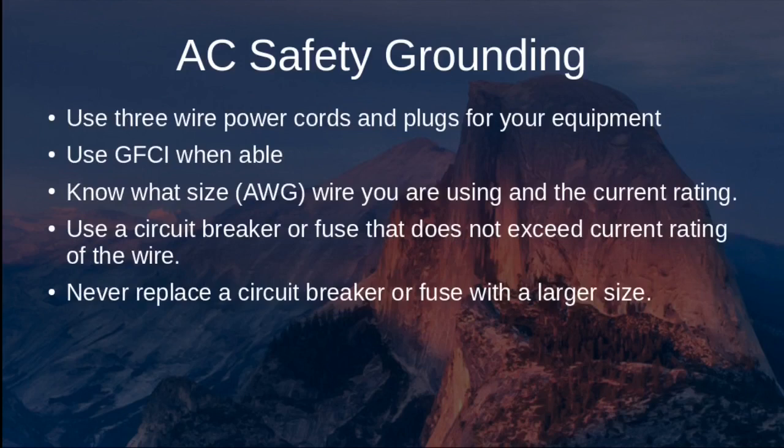General safety principles: avoid using two-prong devices or extension cords. Use three-wire power cords — hot, neutral, and ground — for all your equipment. Use ground fault circuit interrupters when available. Know the wire gauge and its current rating. Use tables to cross-reference maximum current rating for the appropriate AWG, or American Wire Gauge, and use a circuit breaker or fuse that does not exceed the current rating of that wire.